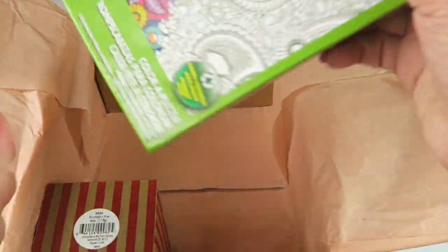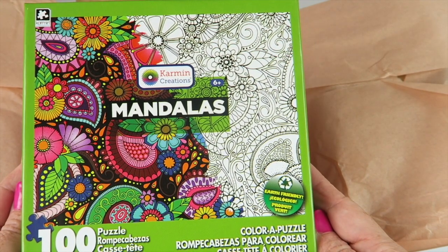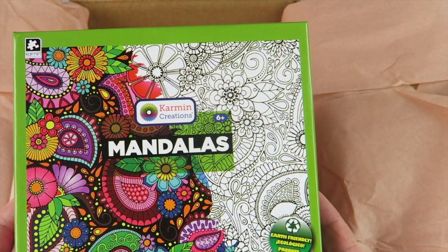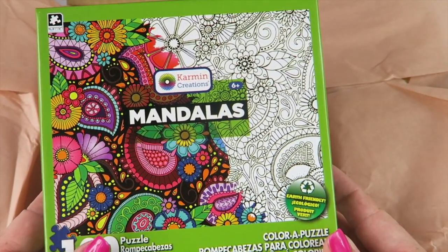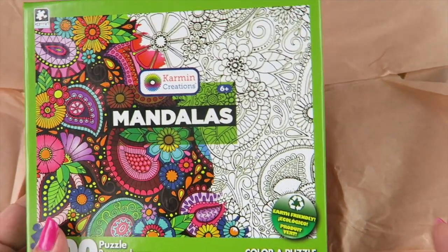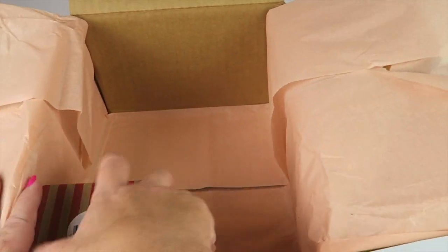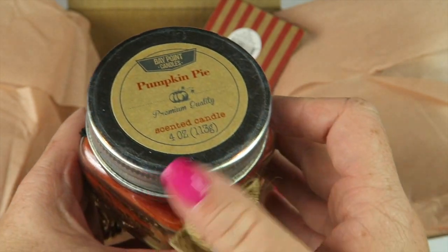Next we have a color puzzle — there are a hundred pieces in here and you can color each one. That's neat! You probably want to put the puzzle together first and then color it, so you know if you want to have certain patterns, but you can go either way. Cool.